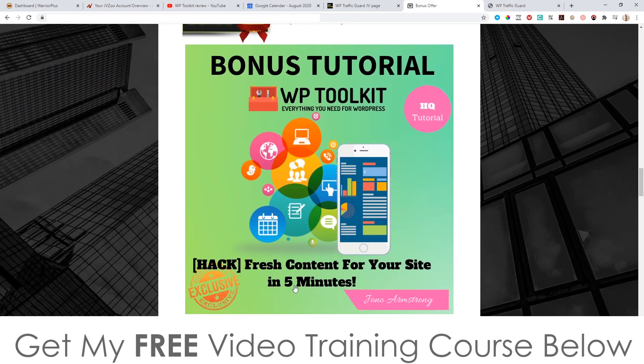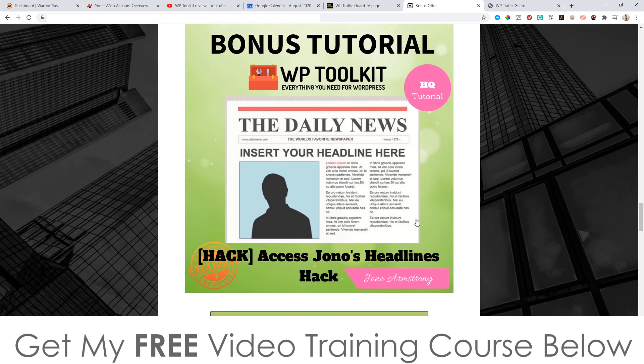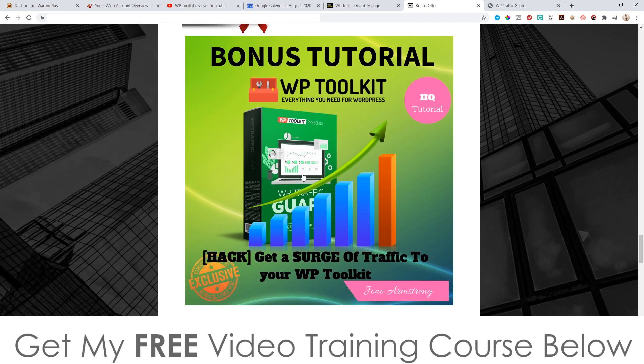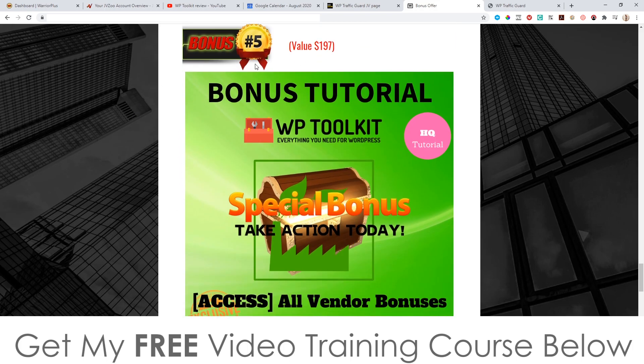Bonus number two, I'm going to show you how to get fresh content for your site in five minutes — great if you're stuck for content on your WordPress site. Bonus number three, I'll show you how to write killer headlines to get people to click on your blog posts, emails, or wherever you want them to click. Bonus number four, I'll show you how to get a surge of traffic to your WP Toolkit website. And finally, bonus number five, I'm going to give you all the bonuses from the vendor.